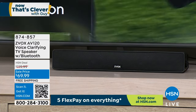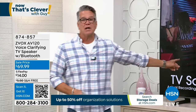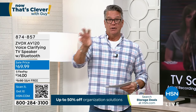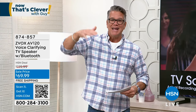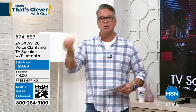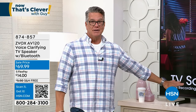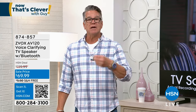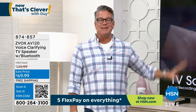Not only does Zvox elevate voices, but those nasty commercials that kick up the volume — it tames those, brings them down. When you're watching a movie, a show, or listening to music, because it's Bluetooth, you can actually hear it. You can be a younger person with hearing issues or an older person with fading hearing — this is going to help you. I love that we have 30 days because once you try this, you're going to be hearing like you never heard before.